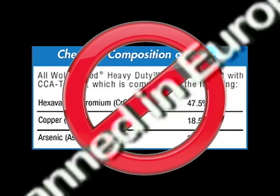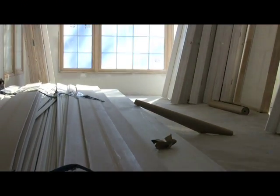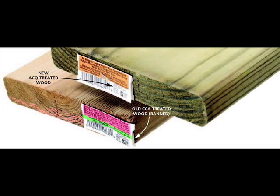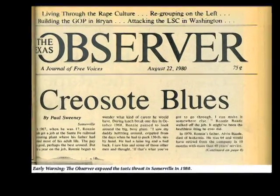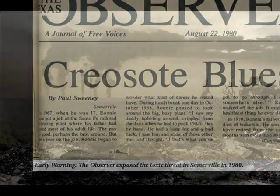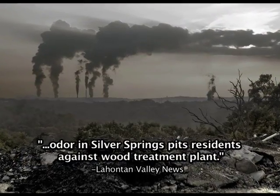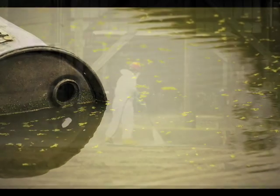Already banned in Europe, CCA is being phased out for residential use in the United States. However, other types of wood treatment such as ACQ, pentas, quats, and creosote, which carry their own health and environmental problems, are still out there. Sadly, previous practices in the industry have left legacies of contaminated ground and water around wood treatment sites.